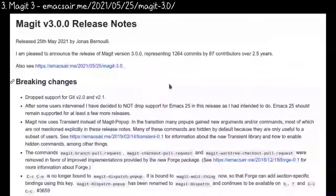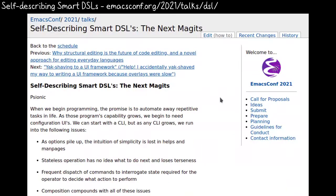New Magit major release. Jonas Bernoulli has split some functionality into other packages so that Emacs Lisp developers can use them, such as Magit Section, Transient, and Forge. Here's an example of using Magit Section to manage groups of buffers. You can learn more about Transient in the talk on self-describing smart domain-specific languages, or DSLs.